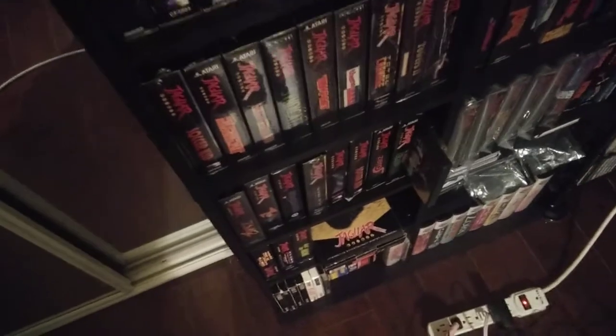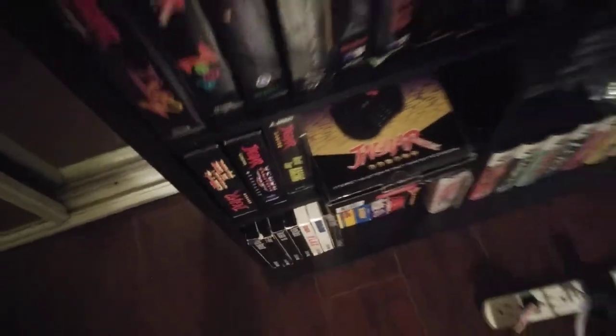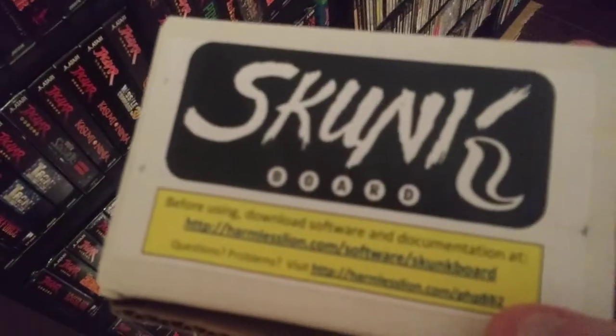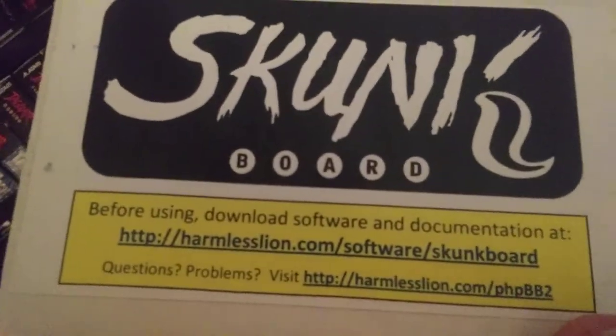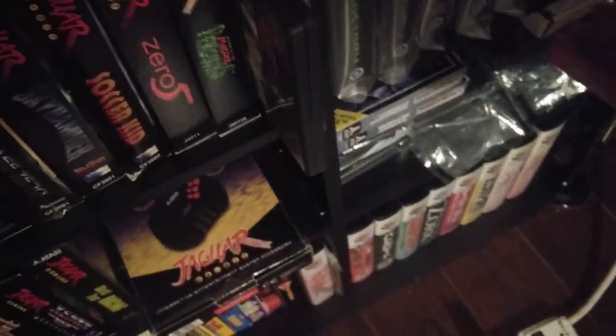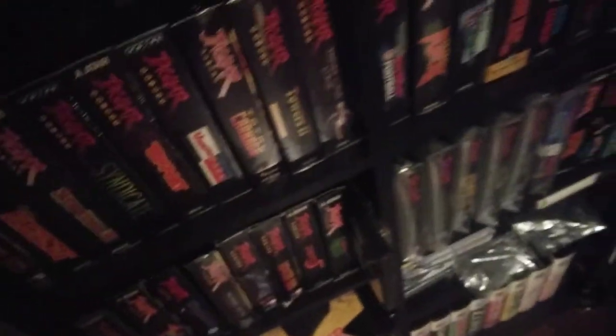I actually own this too, which I bought way back in the day — here it is. It's the original Skunk Board in the original packaging. I bought this I think in 2009 directly from these guys — I don't know if you know about them but this is all long gone now. Anyone that's got one, it's pretty mint — yeah, here it is.